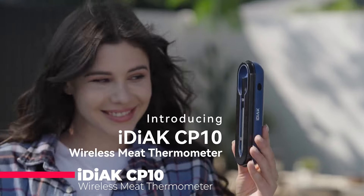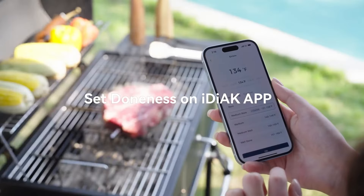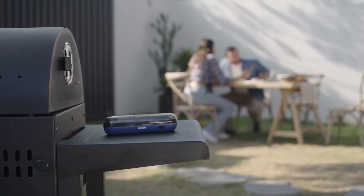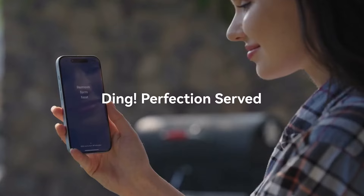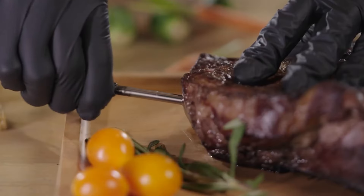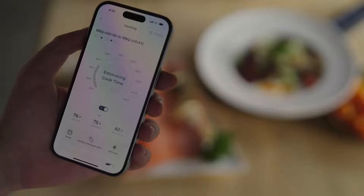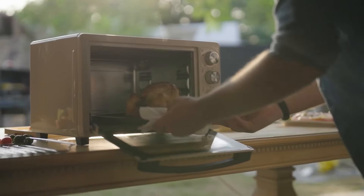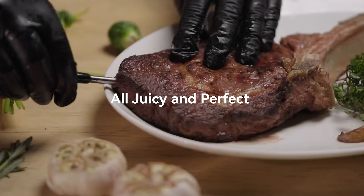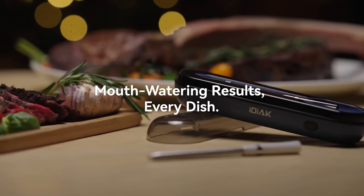Grill masters, rejoice! The IDX CP10 is a game-changer for perfectly cooked meat. This wireless thermometer uses Bluetooth to connect to your phone, letting you monitor internal temperatures in real time. Presets and alarms take the guesswork out of cooking, while the app lets you document your cook with notes and photos — a digital time capsule for every delicious memory. FDA-certified and boasting a long range, the IDX CP10 might just be your new grilling bestie.